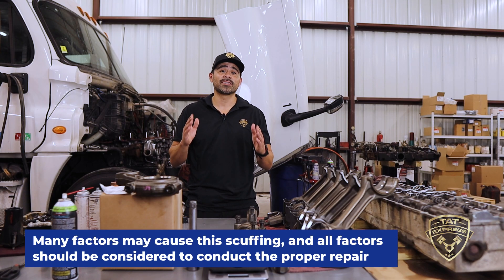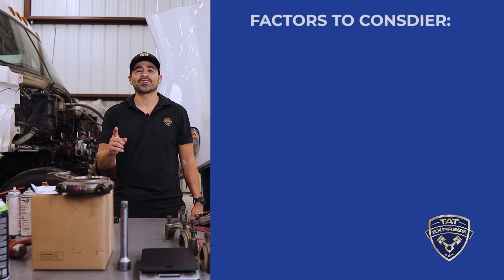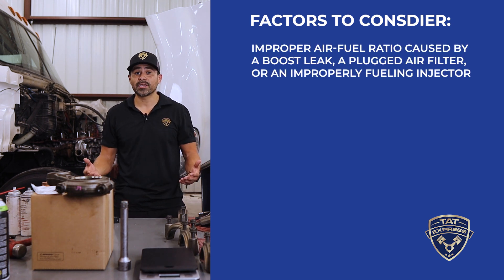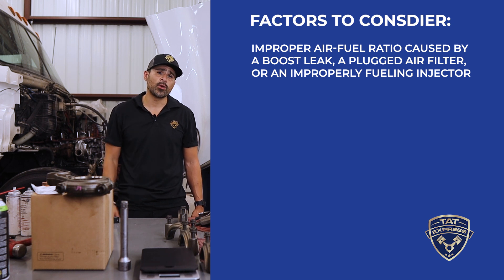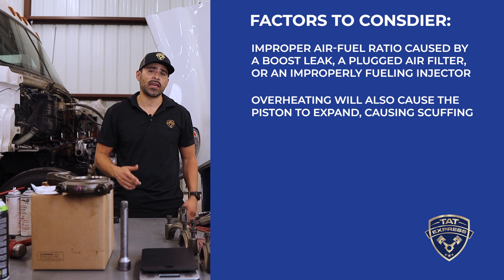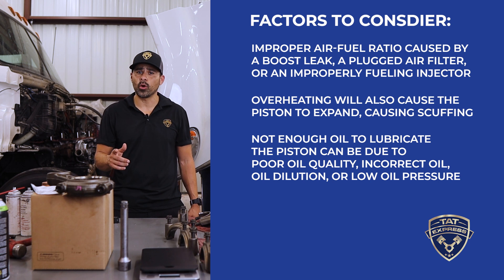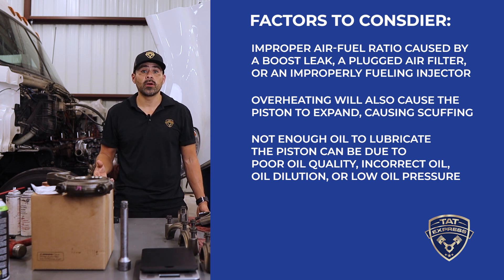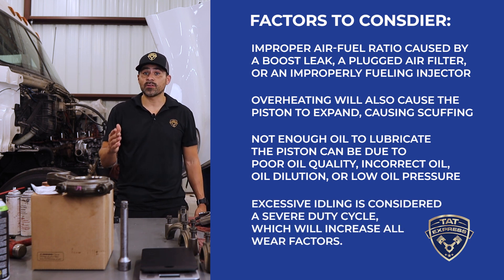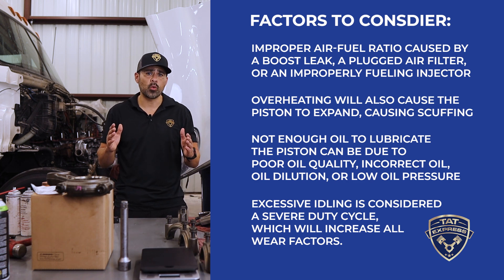Many factors may cause this scuffing and all factors should be considered to conduct a proper repair. The factors to consider are: improper air-fuel ratio caused by a boost leak, a plugged air filter, or an improperly fueling injector. Overheating will also cause the piston to expand and cause scuffing. Not enough oil to lubricate the piston can be due to poor oil quality, incorrect oil, oil dilution, or low oil pressure. Excessive idling is also considered a severe duty cycle which will increase all wear factors.